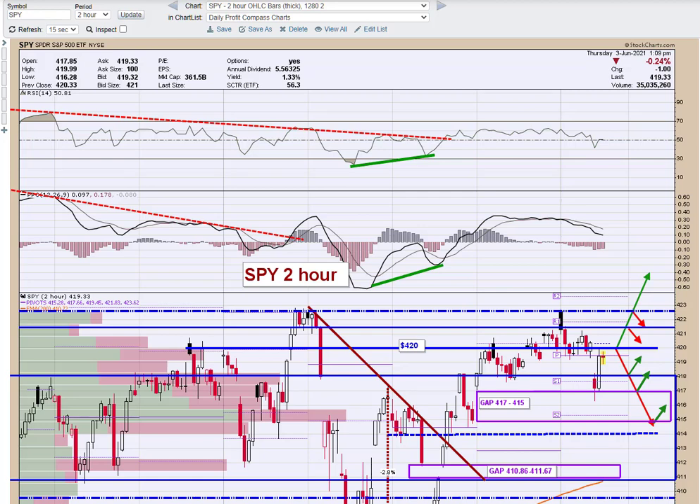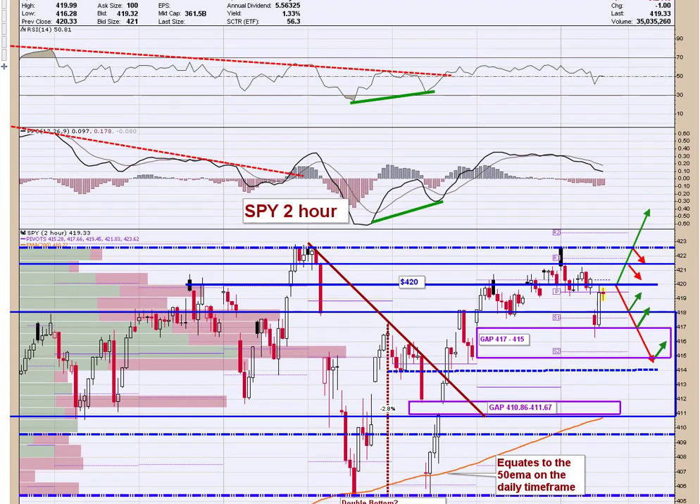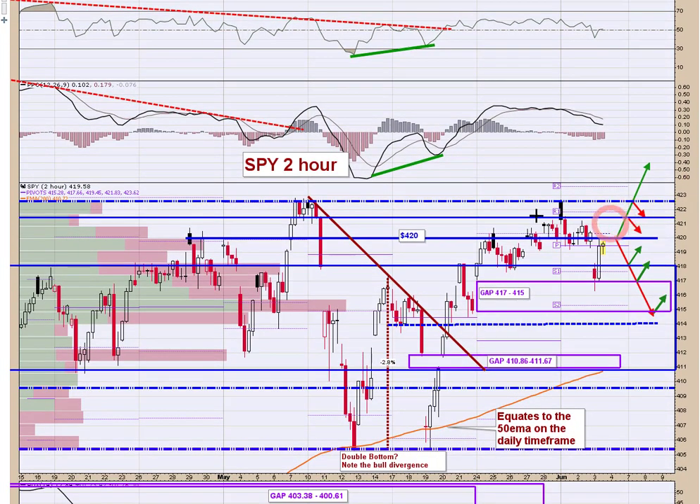Good afternoon traders, Chris Buss here with Traders Profit Compass with your midday market pulse for Thursday, June 3rd. It is 1:10 as I'm starting the video. We are in the midst of a midday lull right here, so I thought it'd be a good time to run through and give you some levels for the afternoon trade.